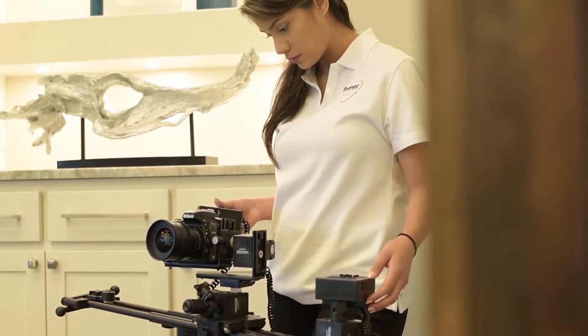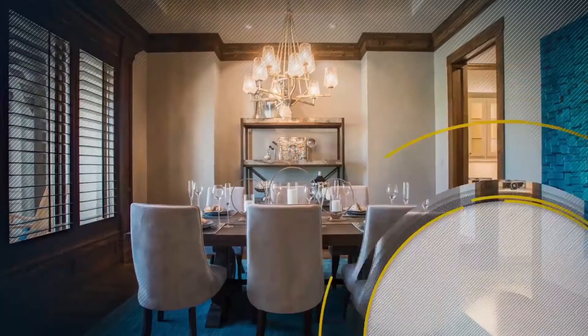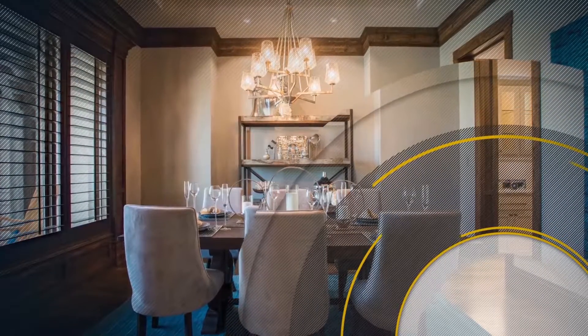As creatives, it is our job to ensure that every space looks visually appealing. For the photography aspect, we combine natural light and flash photography to create dynamic range that brings out all the unique details of the space.